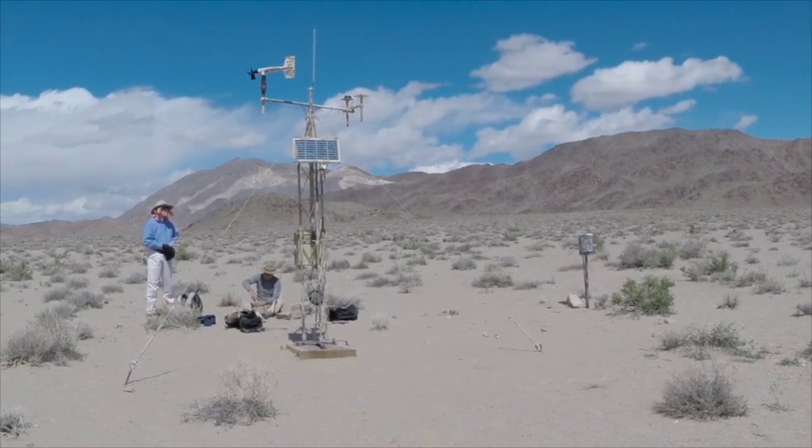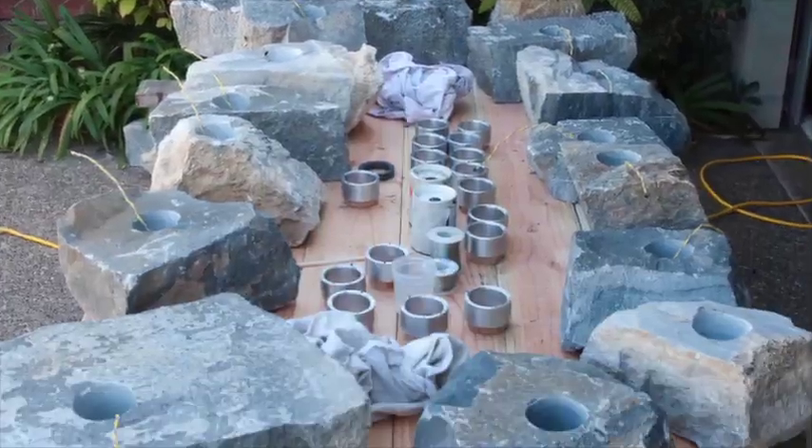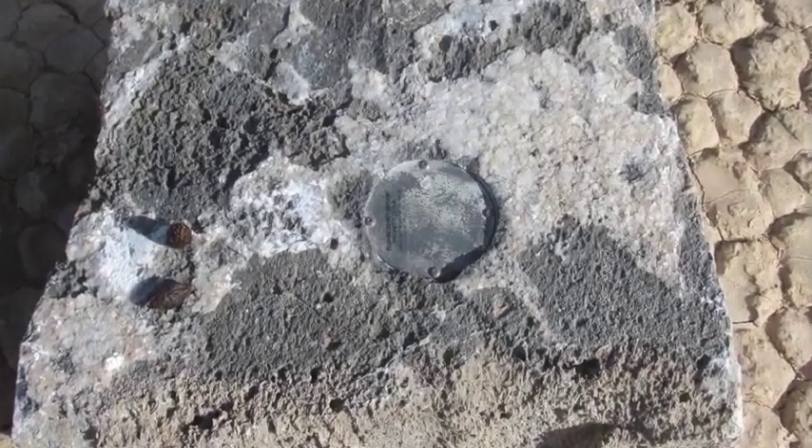Researchers tested these ideas by installing a weather station. They also embedded GPS units in their own rocks, lugged them to the Playa, and there they waited for two years. Jim Norris explains.